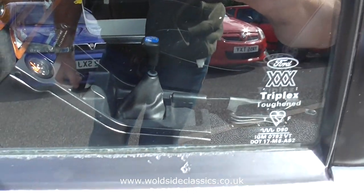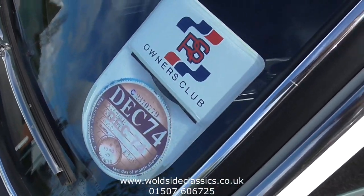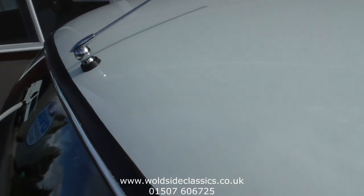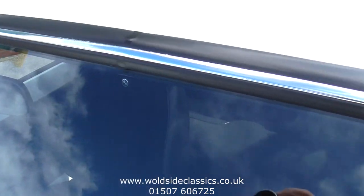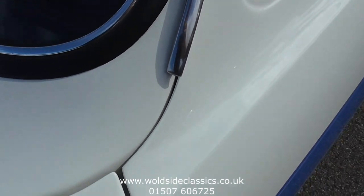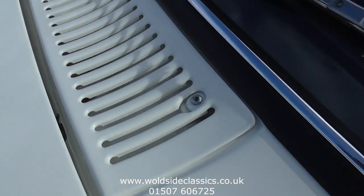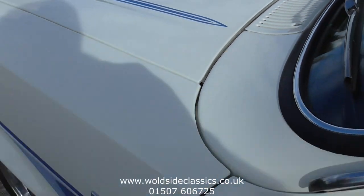Gleaming paintwork. RS Owners Club membership as well. Again, the window fits and the rubbers and everything all very good. There is a list of all the parts used in the restoration with the car. This restoration was completed many many years ago and it's held out almost as good as when it was done.